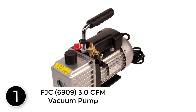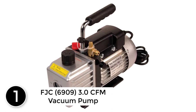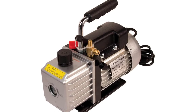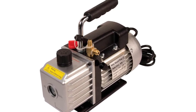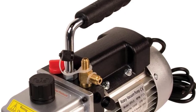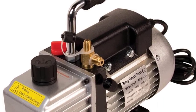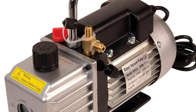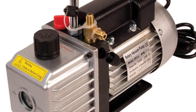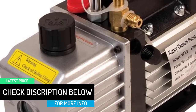Finally at number 1: the FJC 6909, 3.0 CFM Vacuum Pump. The FJC 6909 Vacuum Pump enjoys a good reputation from both novices as well as professionals. It's been in the market for some time and has a good following, proven very reliable. Like most in this review, it's simple and straightforward to use, whether a beginner or a pro. The device generates a great vacuum to suck out all the contaminants, airlocks, or dampness from the system.